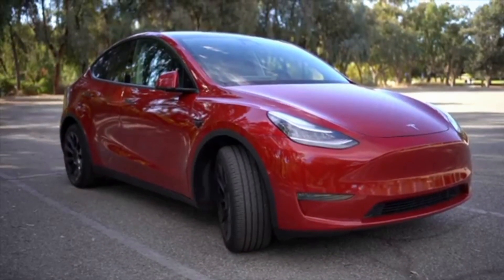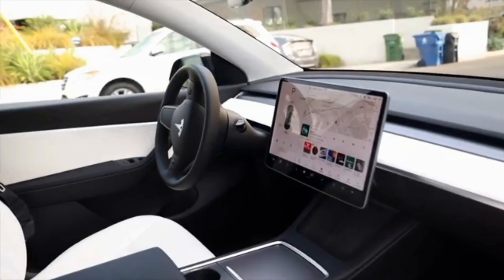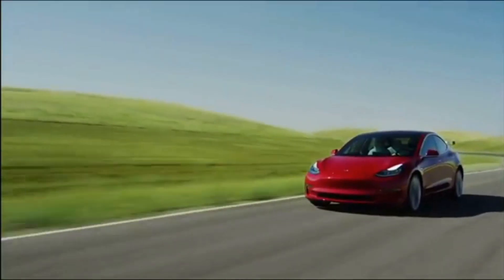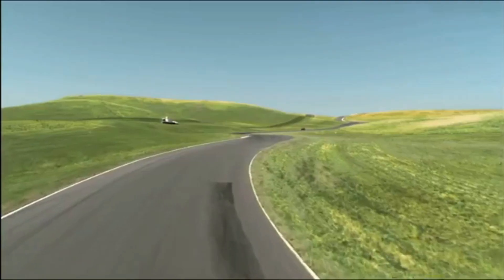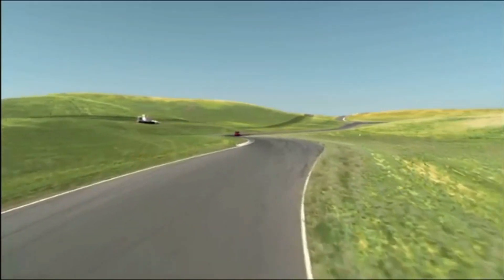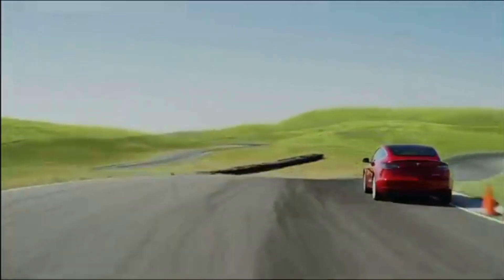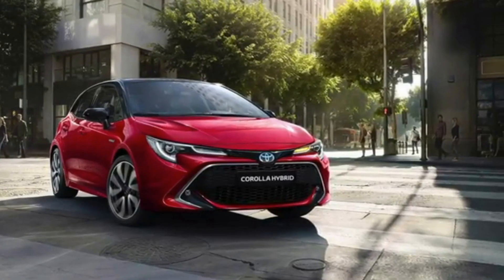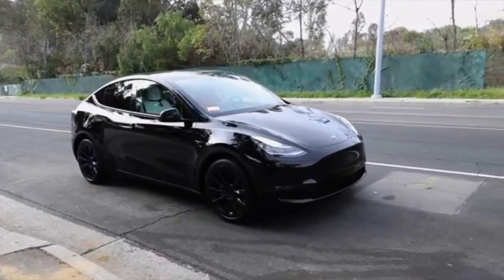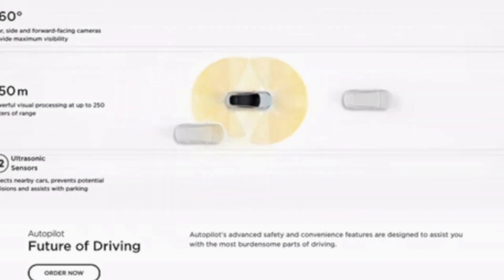At current anticipated prices per kilowatt hour — $137 — a new 75 to 82 kWh battery pack for the Model Y would cost about $10,000 to $12,000. With various parts and a labor fee of roughly $500 for a 3-hour replacement, a more accurate low estimate for an uncomplicated battery pack replacement on the Model Y would be around $11,000 to $13,000.